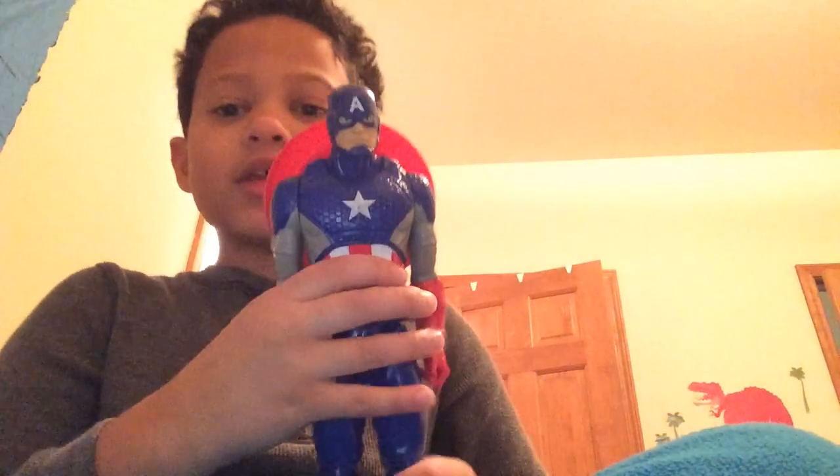Okay, so here we go. This one is Captain America, the First Avenger. Look at that — can with a shield.